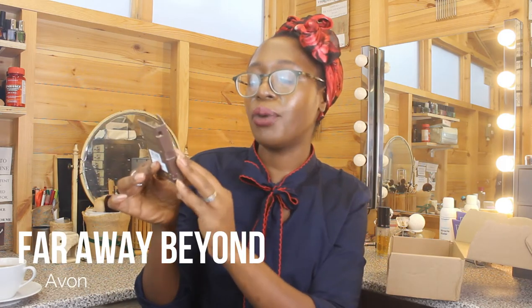I have another sample — the latest release: Far Away Beyond. It has pear, pink pepper, orange blossom, vanilla, sandalwood, musk, and patchouli — the classic Far Away base — but it's far too sweet for me. I don't know if it's the vanilla or the pear. It smells a little bit too crowd-pleasing. That's definitely not for me.